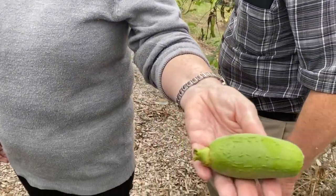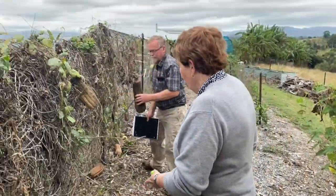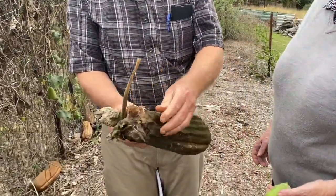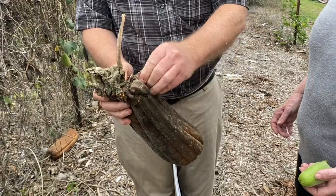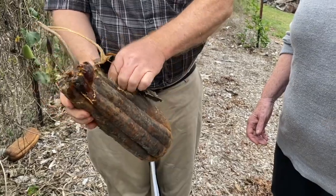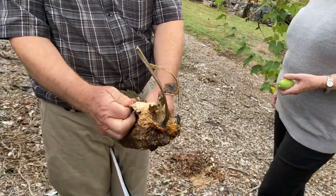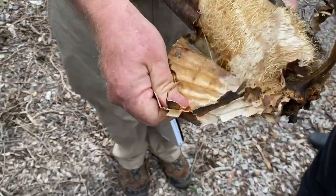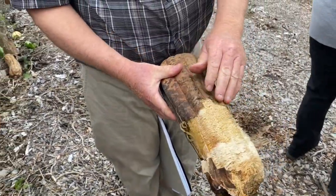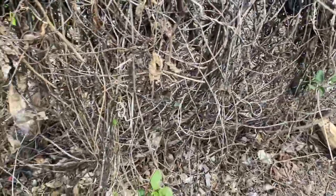This is a very small loofah, and when they're that size you can actually eat them like a zucchini. When they get to the big size, that's when you make your bath sponges out of them. This is what I took home when I visited last week and took to the kids — they had fun peeling the sides off and getting the seeds out. They're very sponge-like. It has the potential to become very weedy unless you can control the seed dispersion.